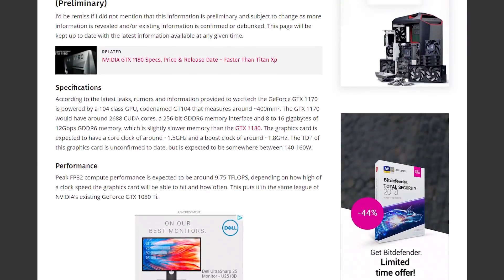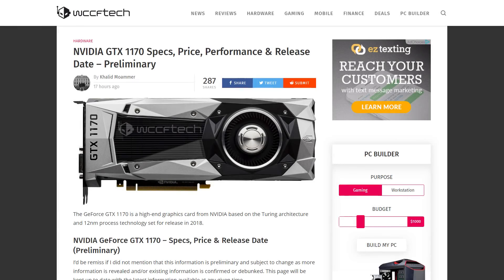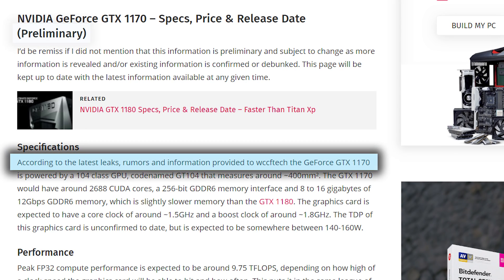Well, if these rumors are right, the 1170 could easily be what the 1070 was and more. Reported by WCCF Tech and meant as the preliminary specs page, they've pulled in everything they know and have been told about the card from, unfortunately, anonymous sources.